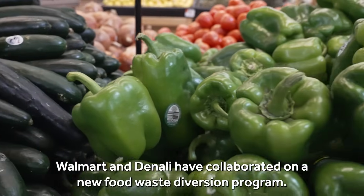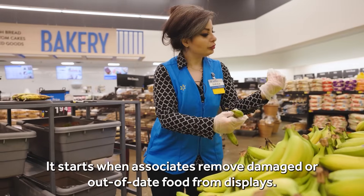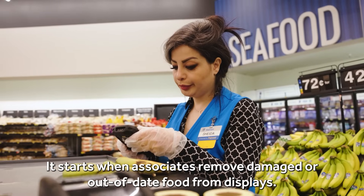Walmart and Denali have collaborated on a new food waste diversion program. It starts when associates remove damaged or out-of-date food from displays.